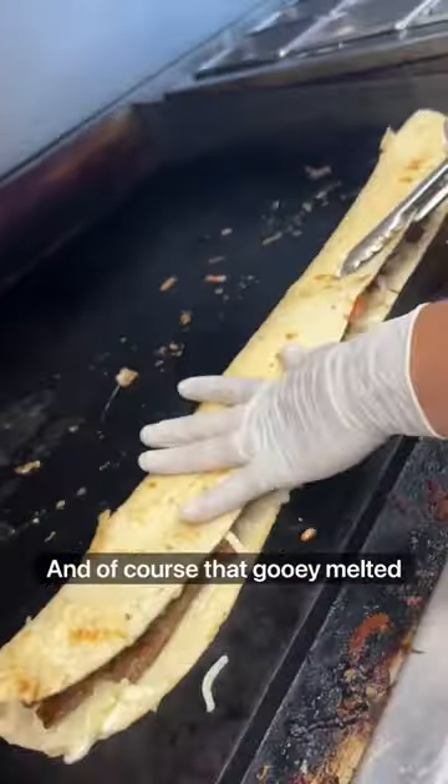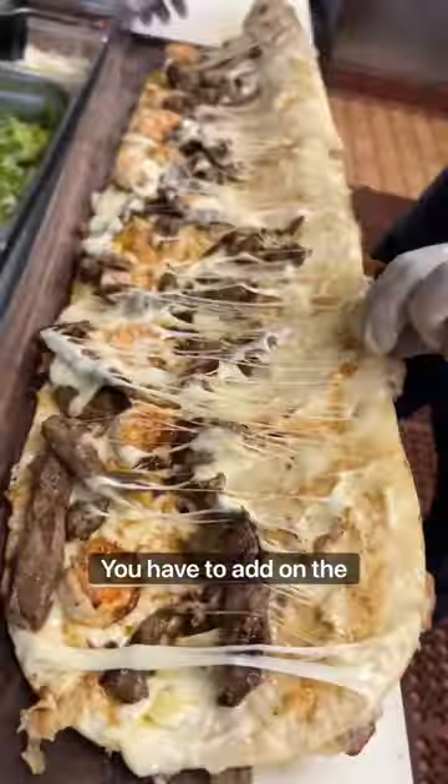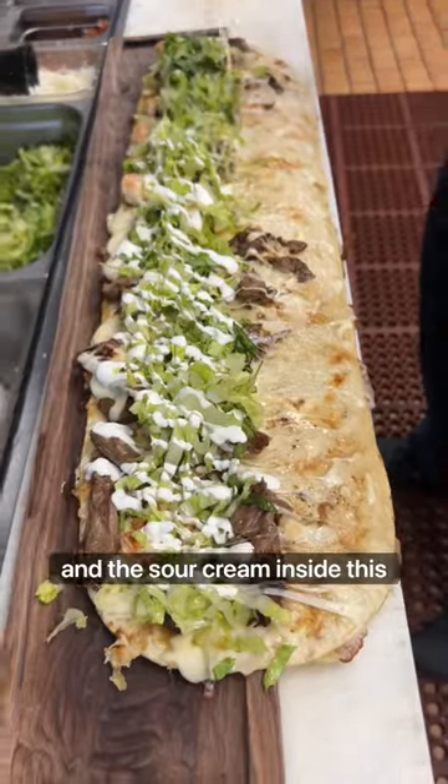Steak, shrimp, and of course that gooey melted cheese inside. Take that onto the custom-made longboard and you have to add on the lettuce, the chipotle, and the sour cream inside.